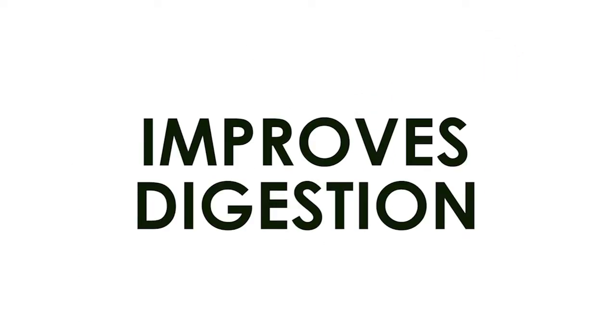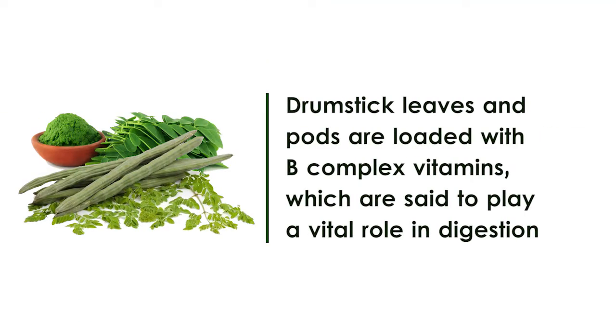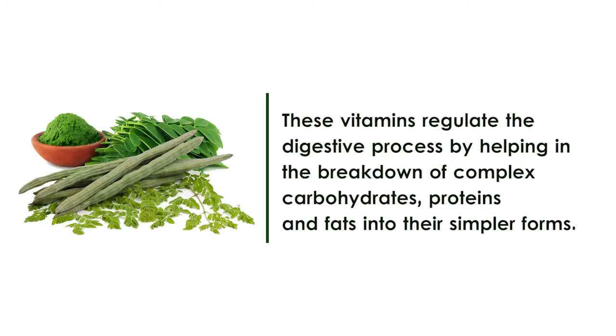Improves digestion. Drumstick leaves and pods are loaded with B-complex vitamins which are said to play a vital role in digestion. These vitamins regulate the digestive process by helping in the breakdown of complex carbohydrates, proteins and fats into their simpler forms.